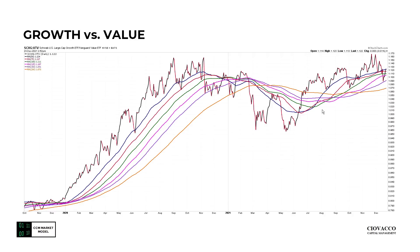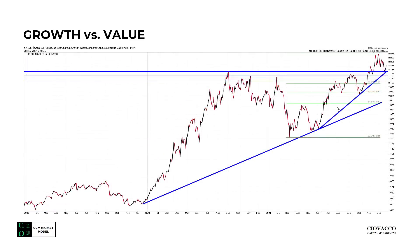This ratio is based on ETFs. If we look at the Citigroup Growth Index relative to the Citigroup Value Index, it's a little more convincing in favor of growth relative to value.